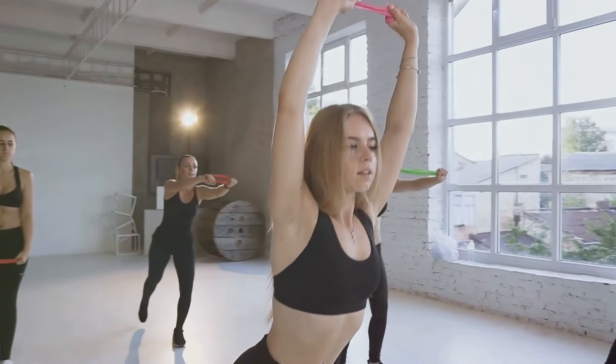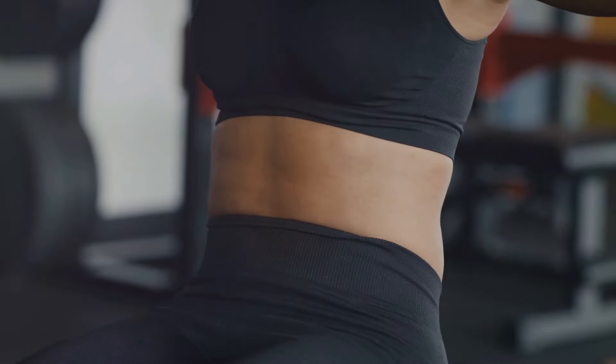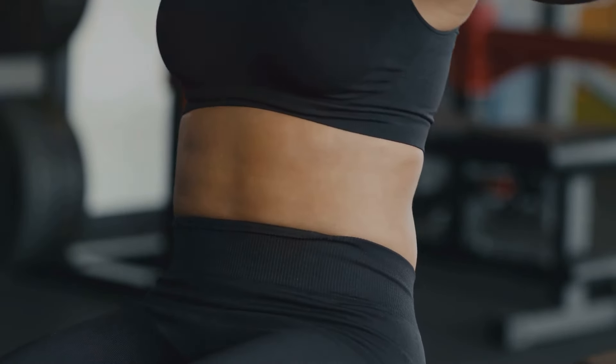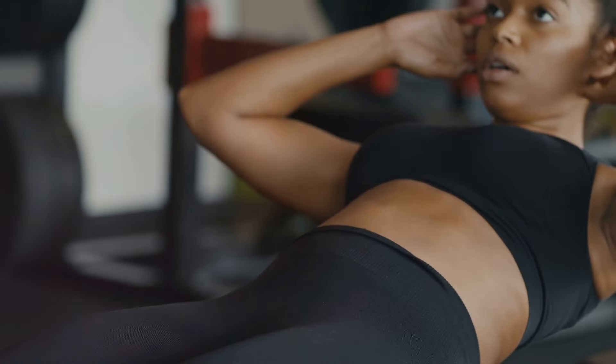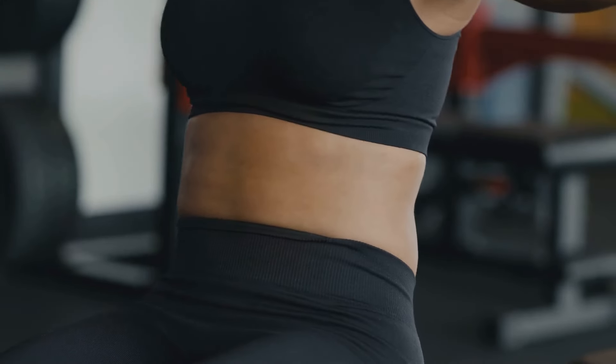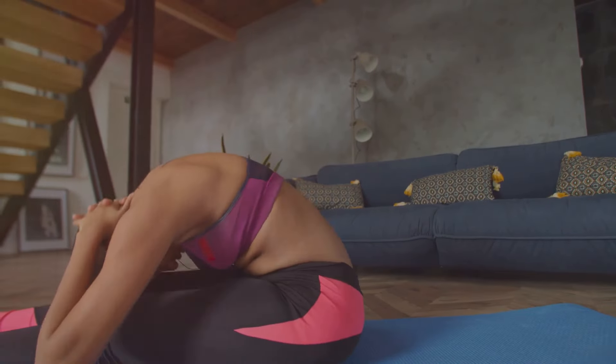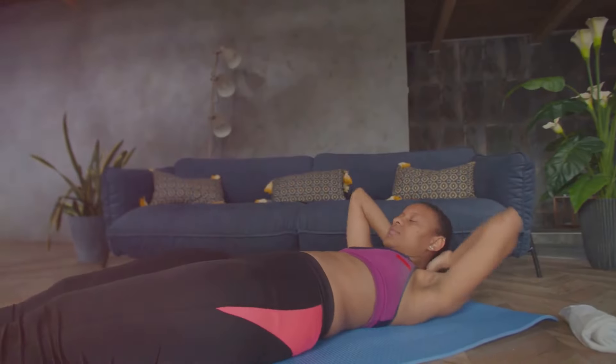Jumping jacks are a high-intensity aerobic exercise that helps create a calorie deficit, which is essential for weight loss. When you perform jumping jacks, you engage your core muscles, including your abs, which can help tone your belly. They also boost your metabolism, meaning you continue to burn calories even after your workout is finished.